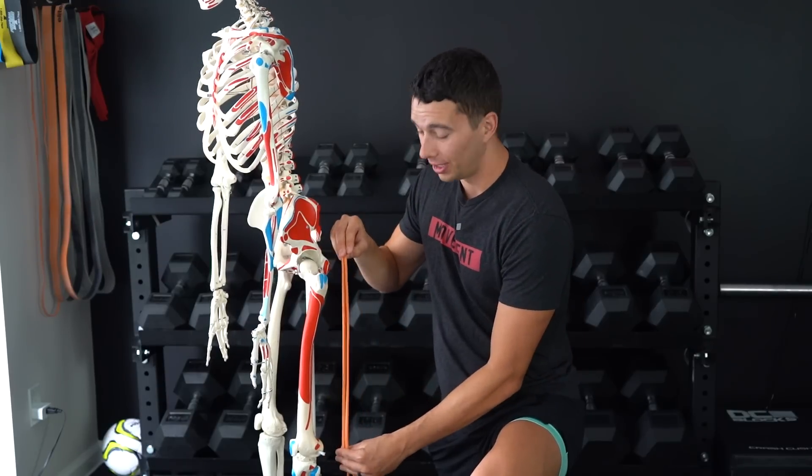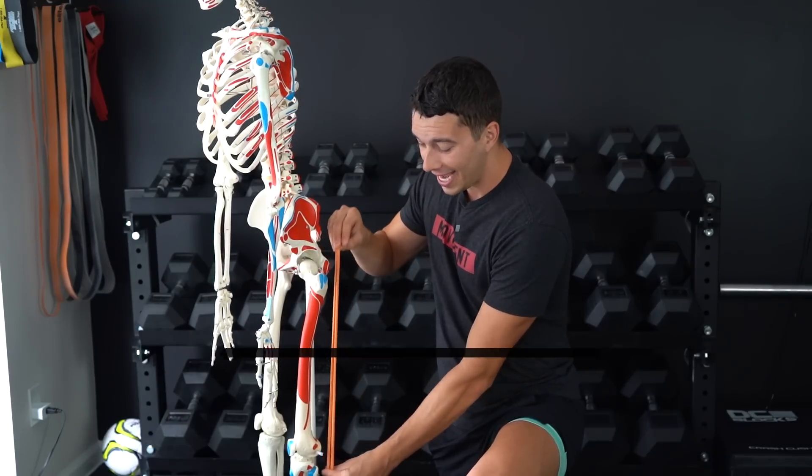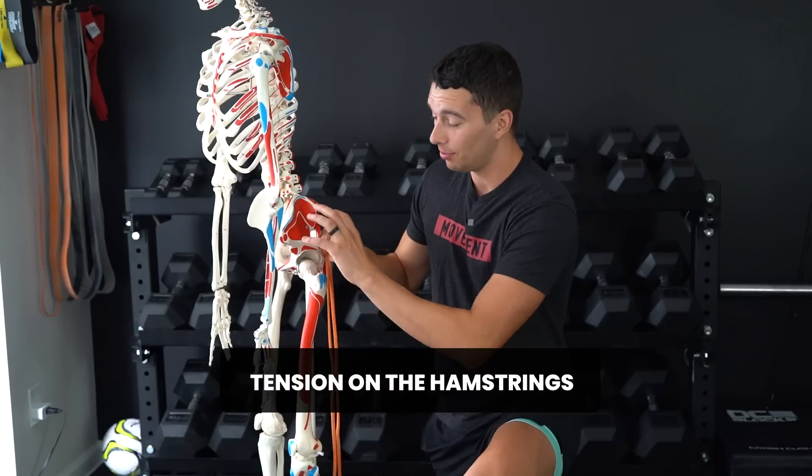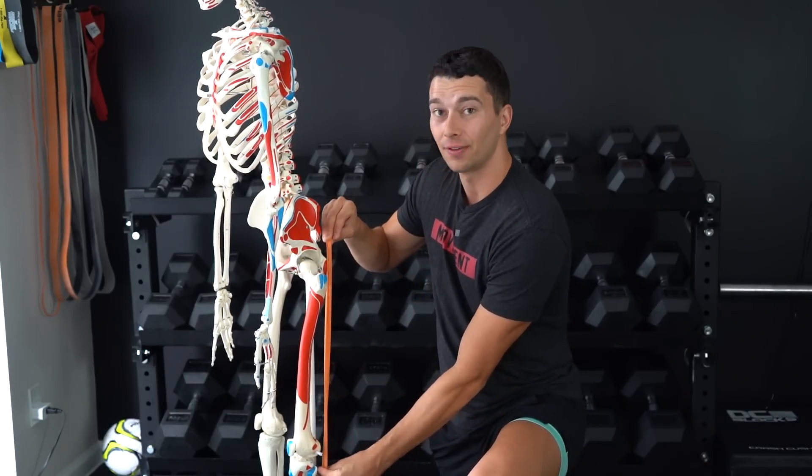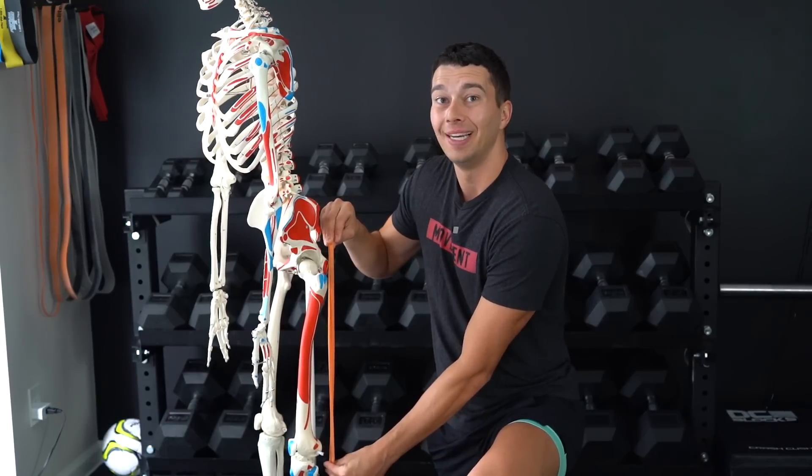Quite often the reason we feel the hamstrings are tight is because there's tension on them. That tension actually comes from when the hips are dumped forward, pulling on the hamstrings. But that tension is from length, not from tightness.